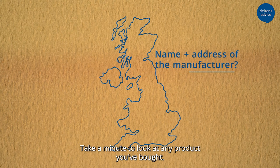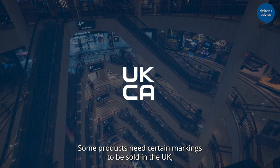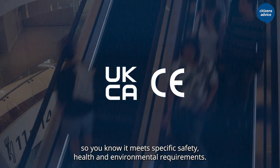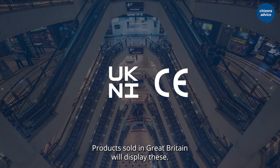Take a minute to look at any product you've bought. Some products need certain markings to be sold in the UK, so you know it meets specific safety, health and environmental requirements. Products sold in Great Britain will display these.